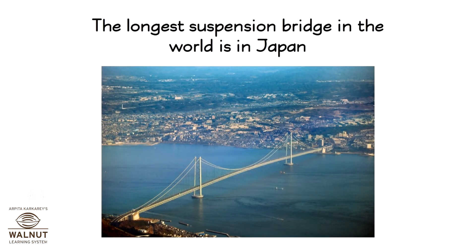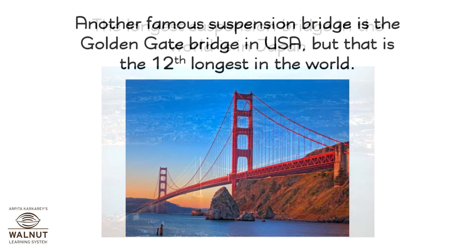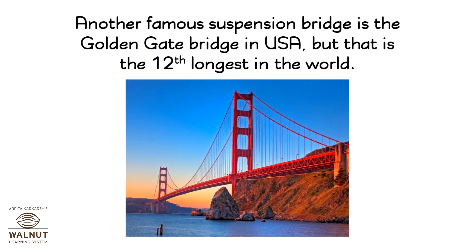The longest suspension bridge in the world is in Japan. Another famous suspension bridge is the Golden Gate Bridge in the USA, but that is the 12th longest in the world.